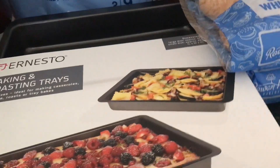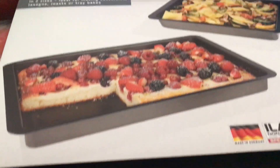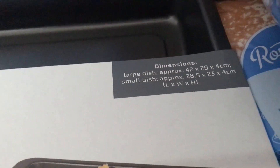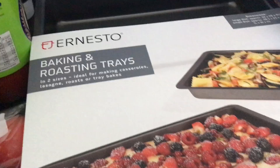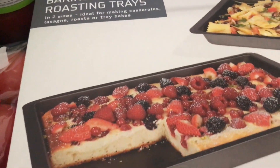Replacing a lot of my baking trays, and this was quite reasonable. They are really big trays - the dimensions are just there so you can have a look. They're quite big trays. For the set of two, it was £3.99.